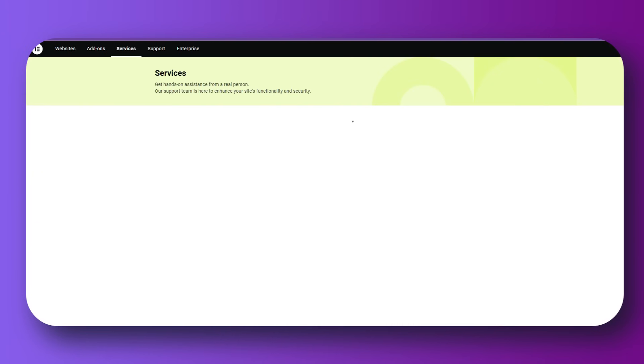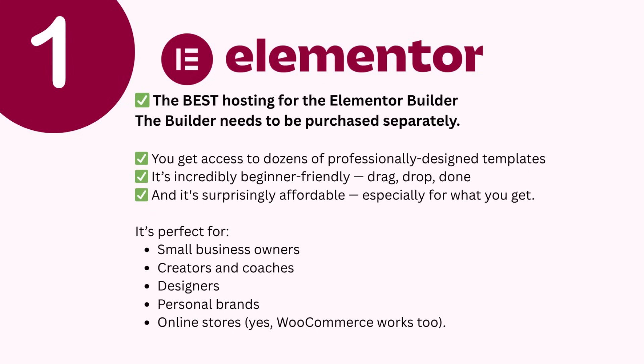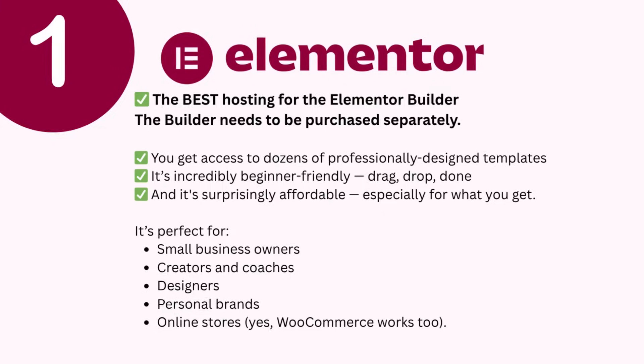And it is surprisingly affordable, especially as a first-time user and for what you get. You literally sign up, pick a template, customize it, and your site is live — no tech struggles, no bouncing between different plugins or platforms. And the best part is you have Elementor AI, a website builder you can test out and then purchase, that creates web pages, funnel pages, whatever you want. You just describe what section or page you want it to build, and it creates that for you in seconds.